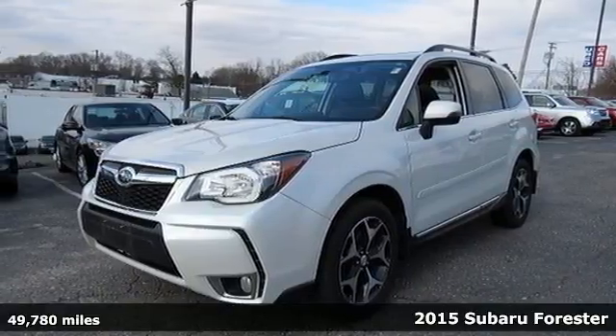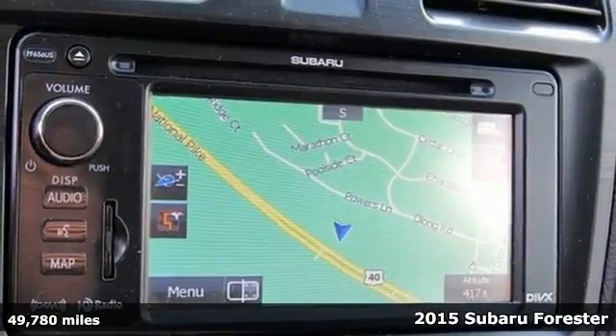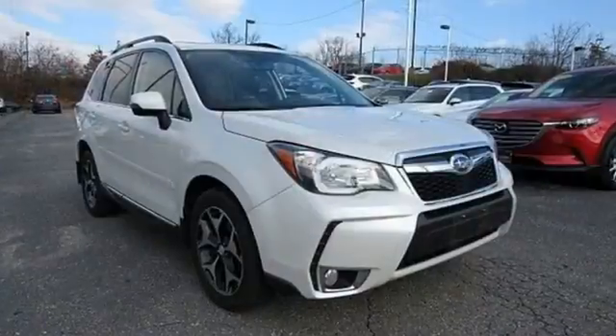Here's a 2015 Subaru Forester. This is just what you need in a small SUV. It comes with the capability of symmetrical all-wheel drive and the potency of the 2.5 liter Subaru Boxer engine.